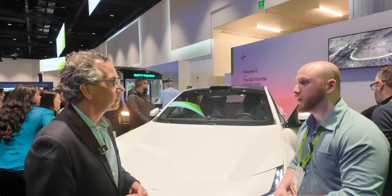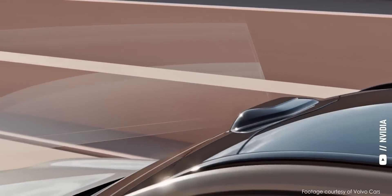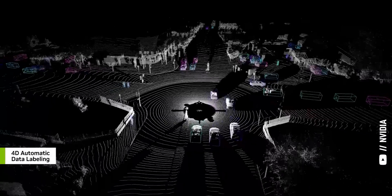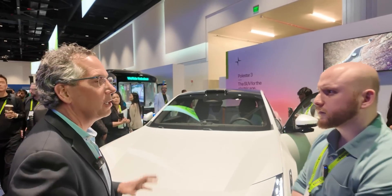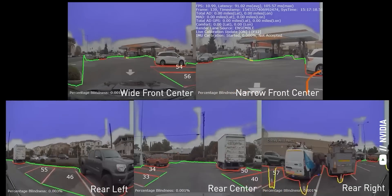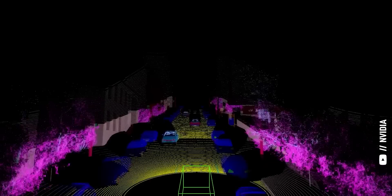So LiDAR — light detection and ranging — that sensor up there. In some vehicles, we can look at robo-taxis and robo-buses that have multiple LiDARs. In this case, there's one in the center of the car, so it's front facing. Sometimes there's one on the rear. There could be LiDAR also on the sides. We have a combination of surround cameras and surround radar, and together they help us form a 360-degree picture of what's going on around the car.